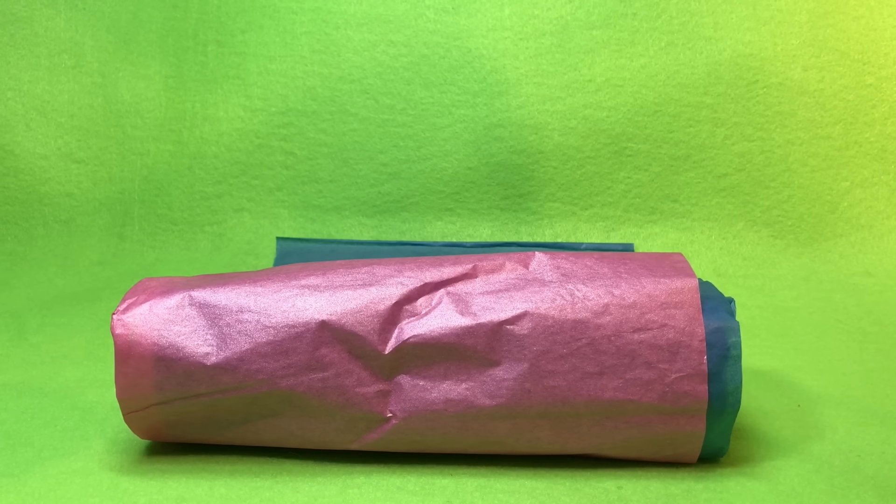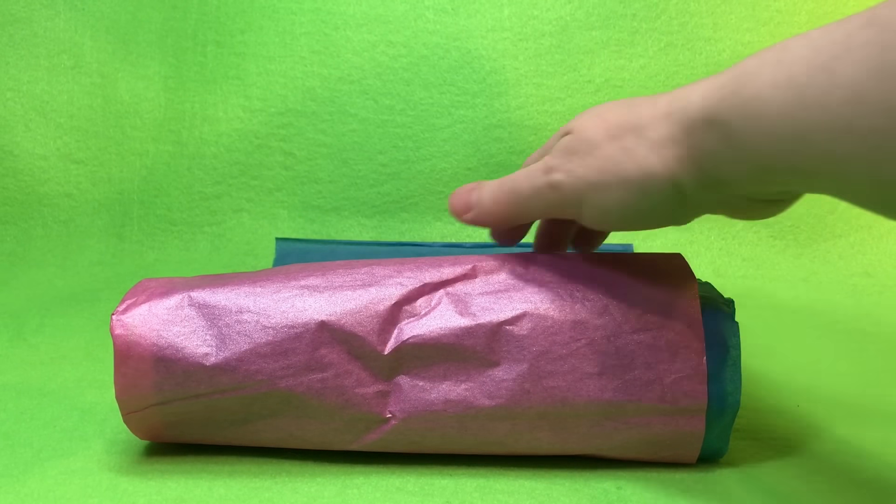They are at Toys R Us and Kmart, and now they're at Target too. We did see one at Target.